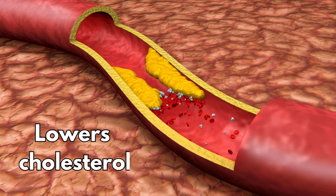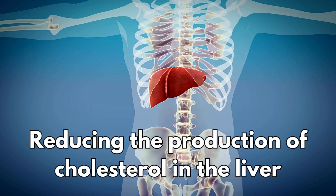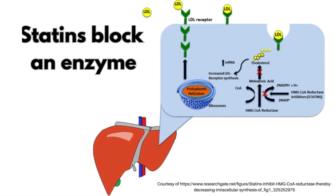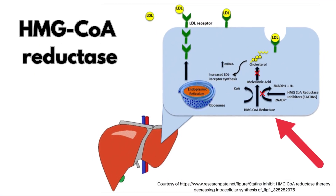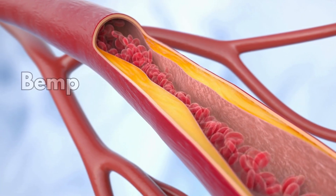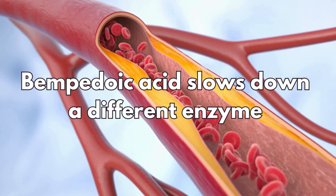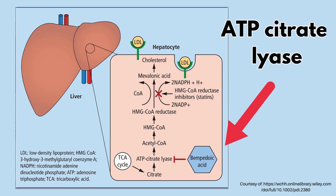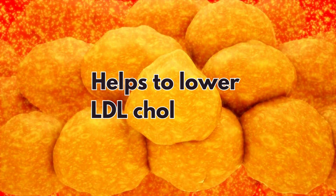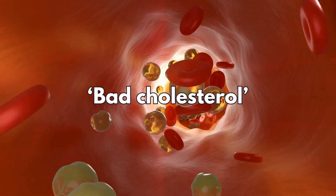Like statins, it lowers cholesterol in the blood by reducing the production of cholesterol in the liver. Statins do this by blocking an enzyme known as HMG-CoA reductase. Bempedoic acid works in a similar way by slowing down a different enzyme in the cholesterol production pathway known as ATP citrate lyase. As a result, this helps to lower LDL cholesterol, sometimes known as bad cholesterol, from the blood.